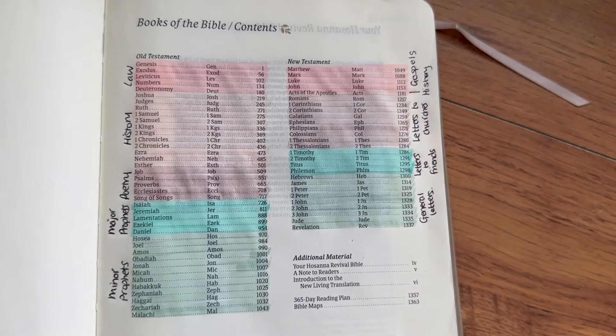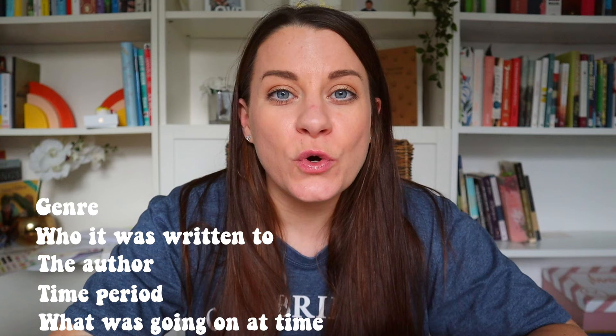The Old Testament covers everything from creation up to Jesus, and the New Testament is everything from Jesus onwards. When you go to study a book of the Bible, it's really important that you understand its genre, who it was written to, who actually wrote it, what time period it was written in, and what was going on around that time. It's also great if you can get a little summary of the book before you start to read it. I would always recommend a study Bible for this — they always provide a lovely chunky bit of context so that you know what you're going into with a little bit of knowledge.